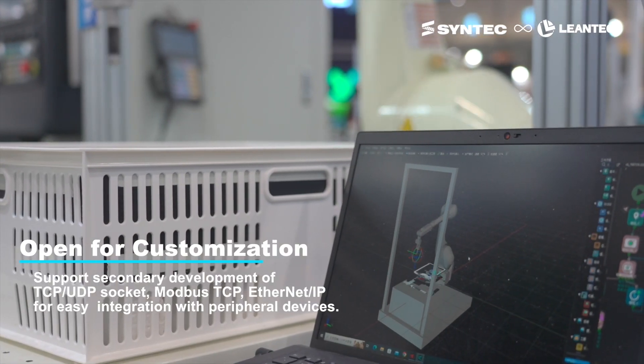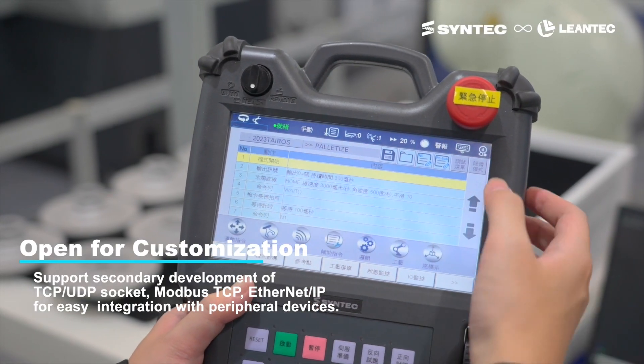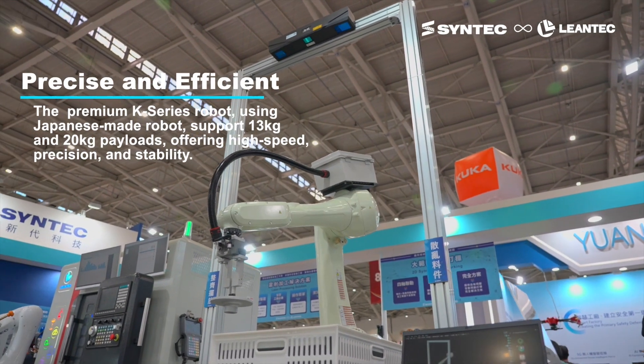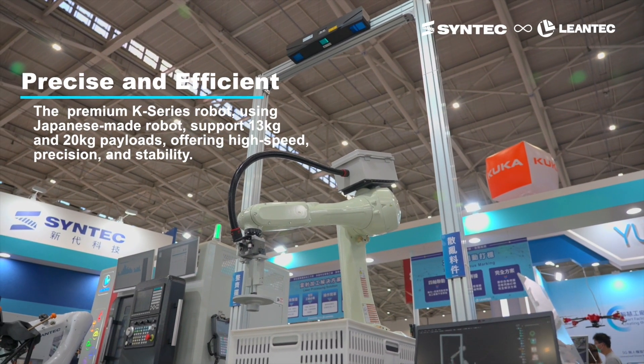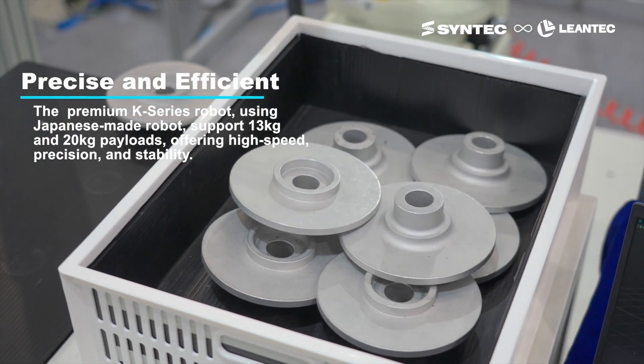With its highly open communication interface, it enables easy customization and integration with peripheral devices. When combined with Lentec Premium K-Series robotic arms, the solution achieves high speed, high precision, and highly stable production scenarios.